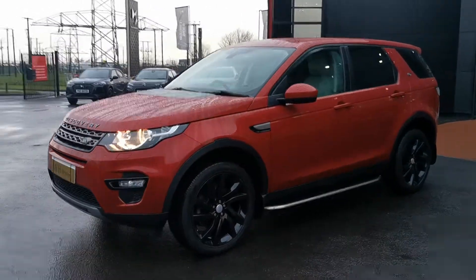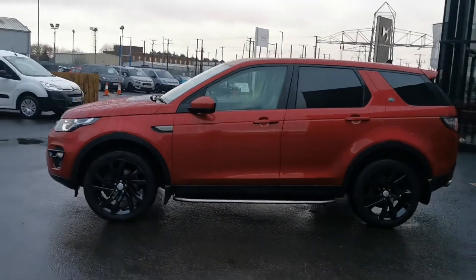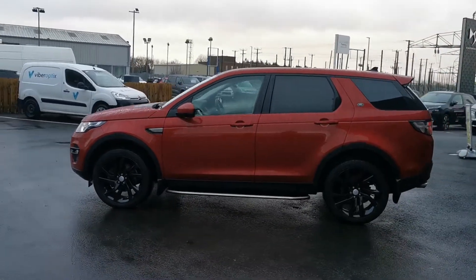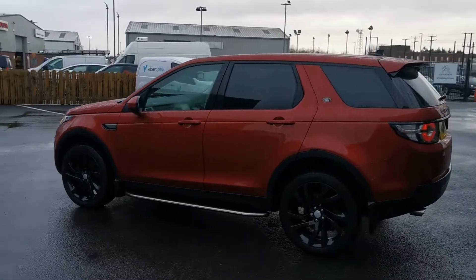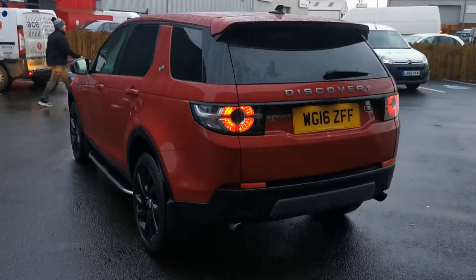Hi everyone! Victoria here from JC Halliday & Sons in Eglinton. Here we have the gorgeous Land Rover Discovery Sport finished in Firenze Red. You will see it's finished with high gloss alloy wheels and privacy glass.